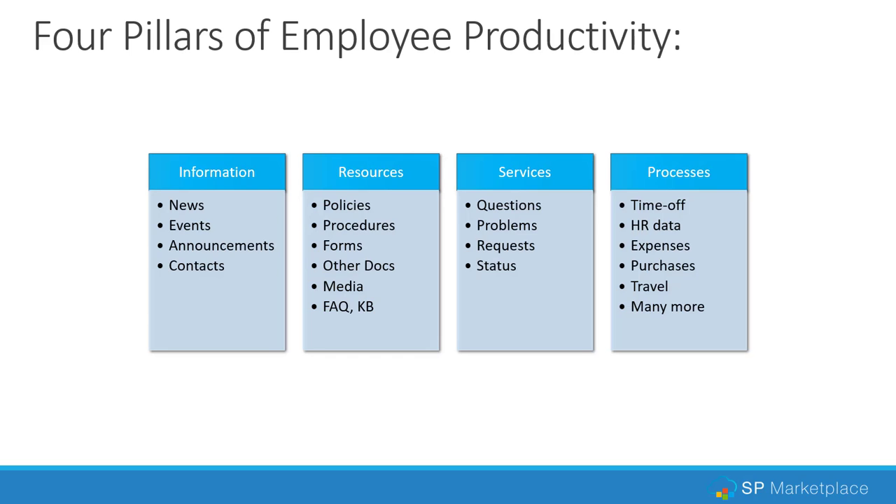The second area — and this is what this webinar focuses on — is resources: documents such as policies, procedures, forms, and other reference documents that may be used across the organization or may be confidential to a certain group. It also includes media and frequently asked questions and knowledge bases. A third pillar is services: questions, problems, requests, and so on. Some departments have a help desk for these; in others you have to make phone calls. And finally, how employees access processes — HR-related processes or employee-facing processes from finance, such as expenses, purchases, or travel requests. Each department currently does all these things differently.